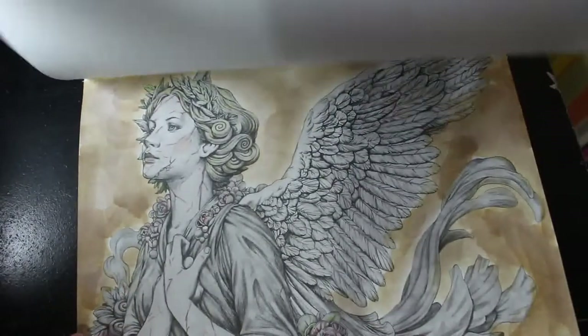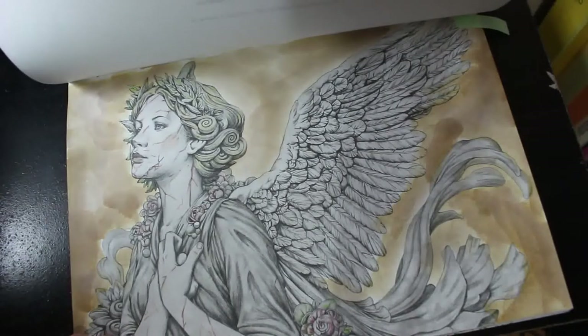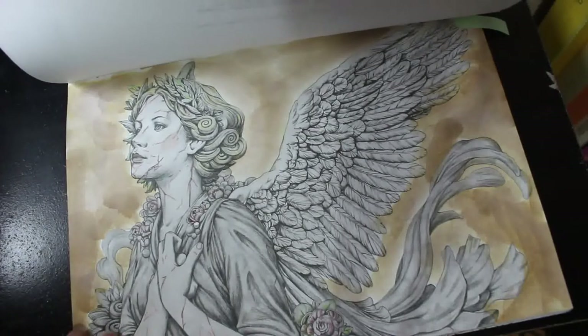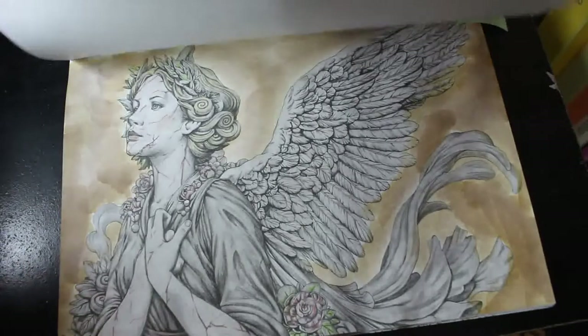I'd finished that ages ago, I just hadn't done the background. It took me ages to get enough guts, and I did use the Distressed Inks. It looks alright, it's not too bad. Quite pleased with that one. Glad I finally finished it anyway — it's one off my whiplist, I'm slowly getting them down.